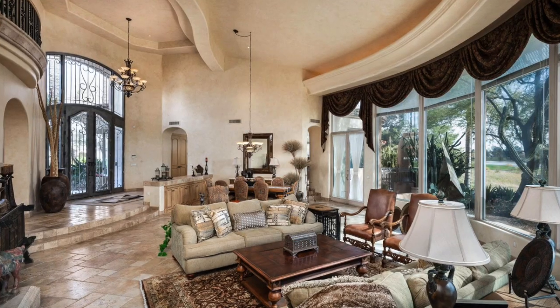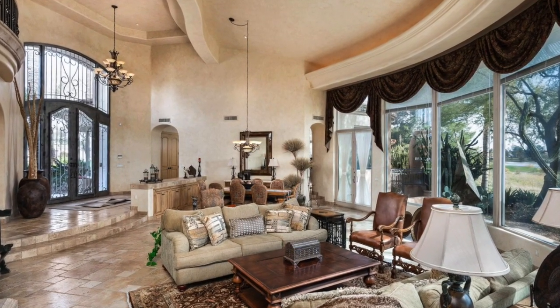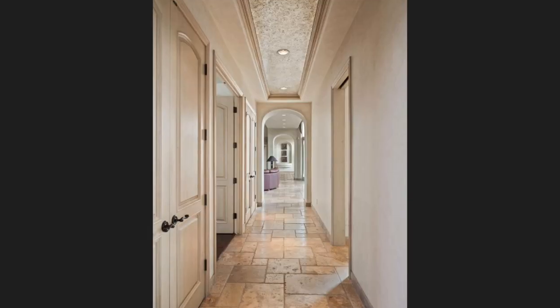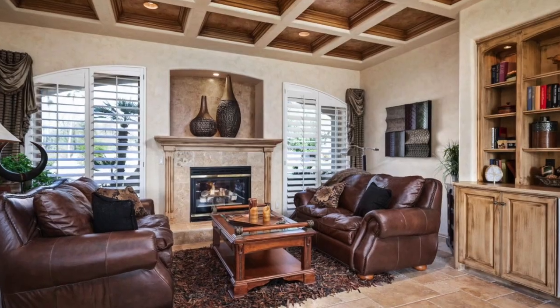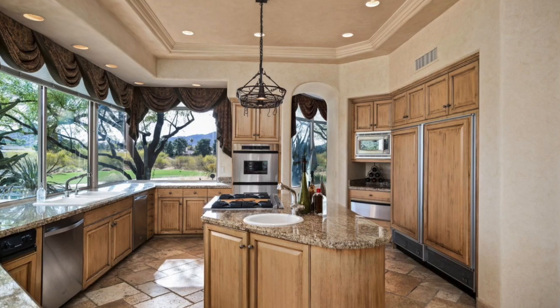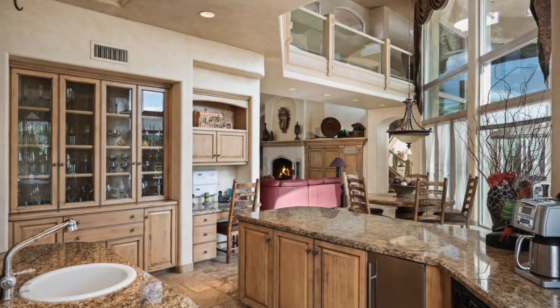The recessed ceilings, the travertine flooring, and the large open windows all complement each other perfectly. Each room speaks to you with its own personality. I really love this kitchen, with its two twin Sub-Zeros and a mix of beautiful wood and stone. It certainly doesn't look like they spared any expense — just look at this butler's pantry.